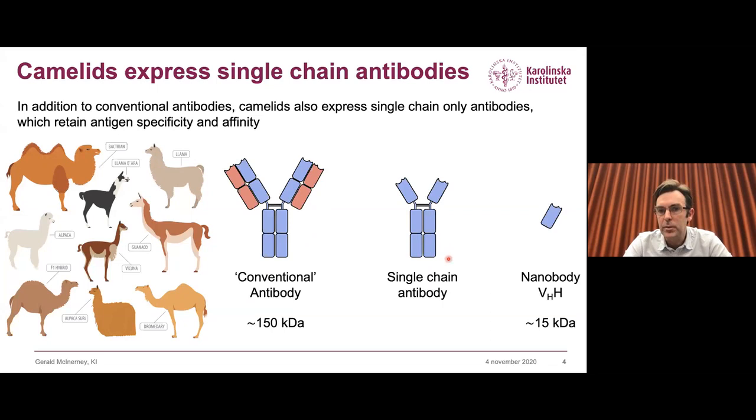In the lab we can further minimize this structure to just the variable domain, which we refer to as VHH or nanobody. These nanobodies are about 15 kilodaltons, approximately one-tenth the size of conventional antibodies, while maintaining antigen specificity and, to a large extent, affinity as well. They've been very useful molecules both as molecular biology tools, which is why we were interested in them pre-COVID-19, and as potential therapeutic agents for disease.